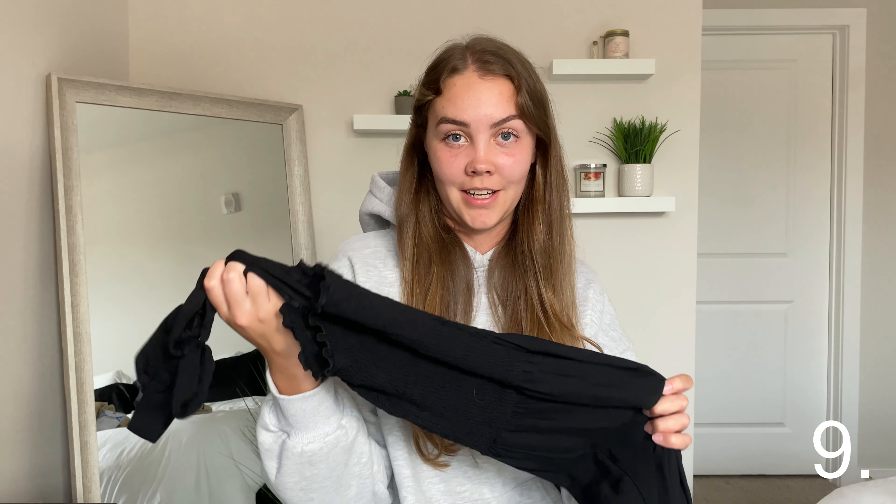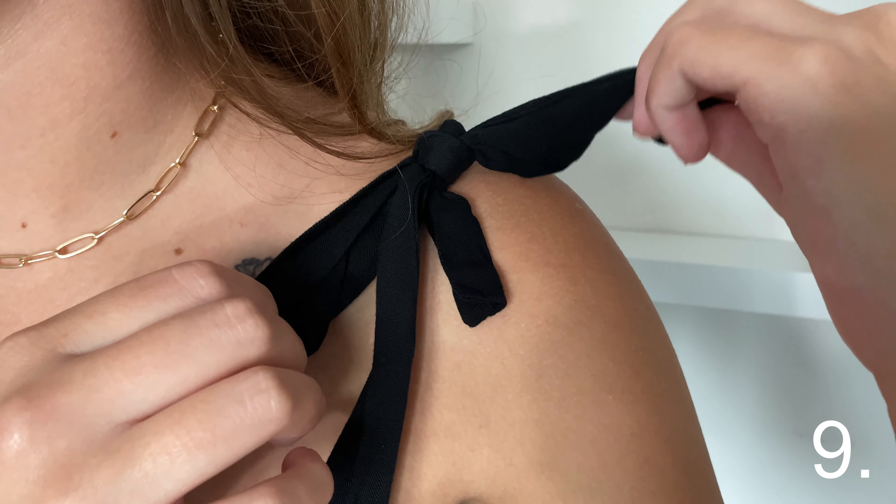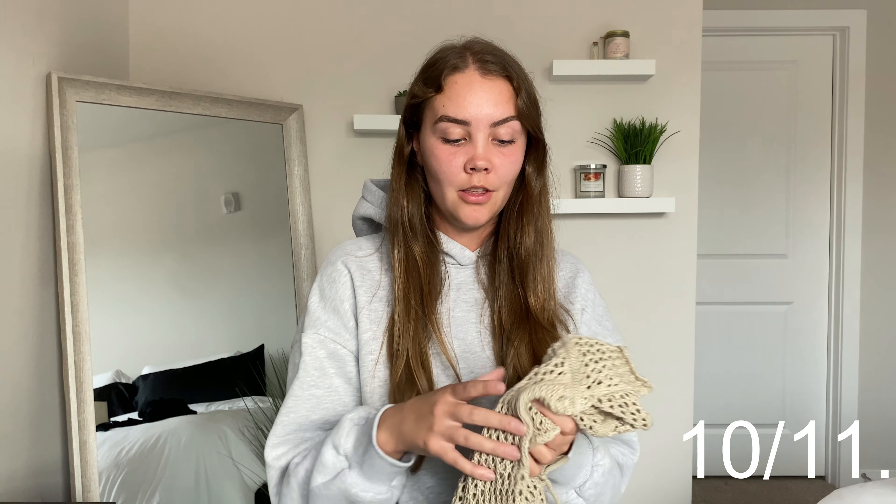Another fashion item is this black maxi dress. It comes in so many different colors and has adjustable straps that you can tie on your shoulders into cute little bows or just hang over your back. It is so breathable and airy — perfect for summer.